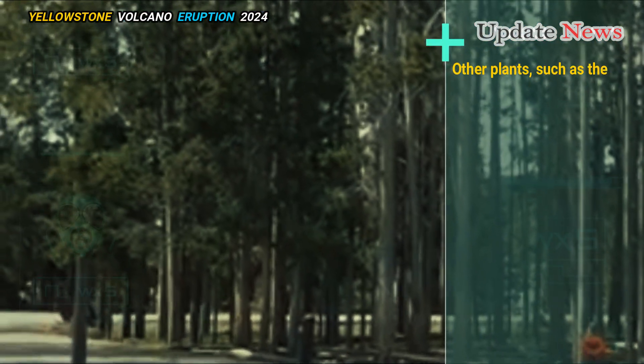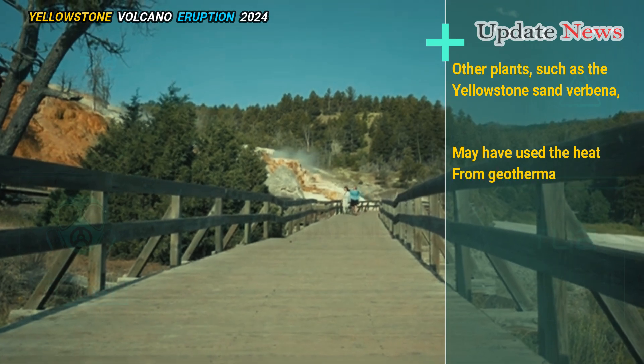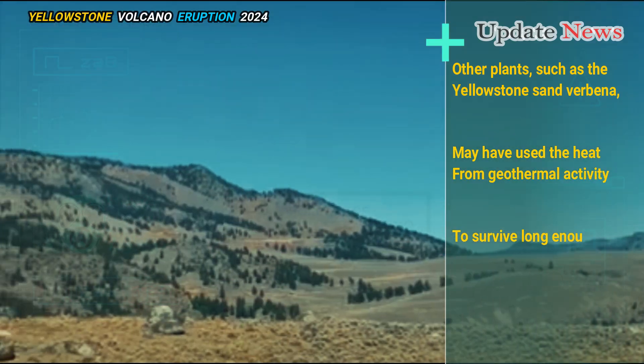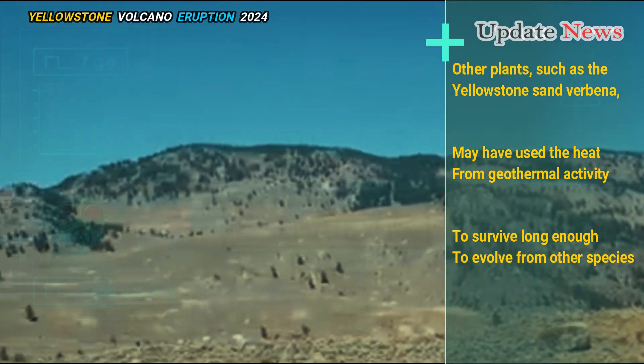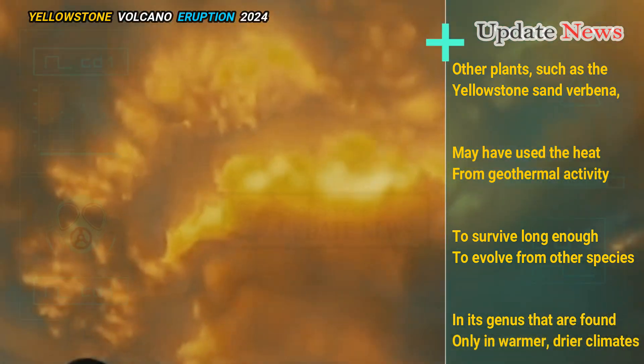Other plants, such as the Yellowstone sand verbena, may have used the heat from geothermal activity to survive long enough to evolve from other species in its genus that are found only in warmer, drier climates.